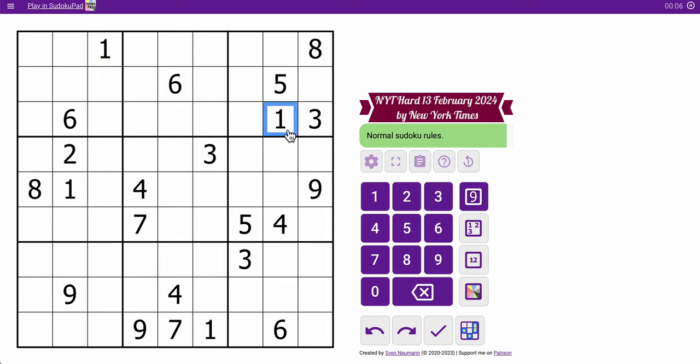I've got two 1s in rows 1 and 3. That places the 1 in 2 places in row 2. This cell is ruled out because of that 1, so I can place the 1 in box 2. 6s are in one of 2 places, but this cell is ruled out by that 6, so I can place the 6 in box 3.